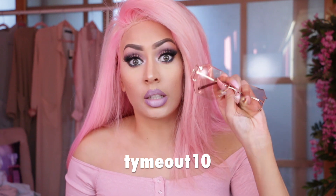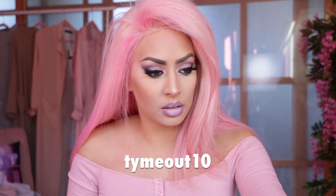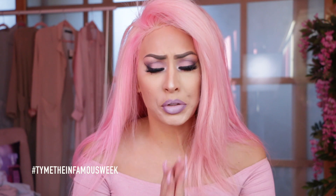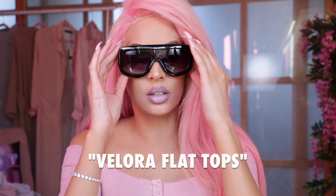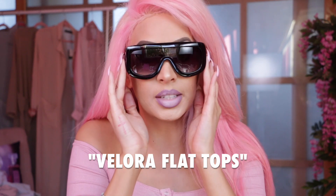I have a 10% discount code for you guys — I will leave that below so you can get a little money off your purchases. Next, I have a pair of shades that are super on-trend right now. Kim K was seen wearing these; I believe the designer pair are by Dior. Those are really expensive, but these are only $10.99. I can totally see myself throwing these on and running out the door being so stylish. These are called the Veloura Flat Tops in Black.